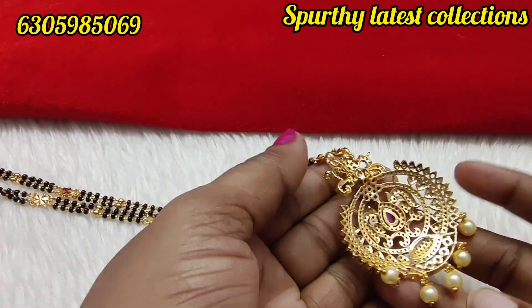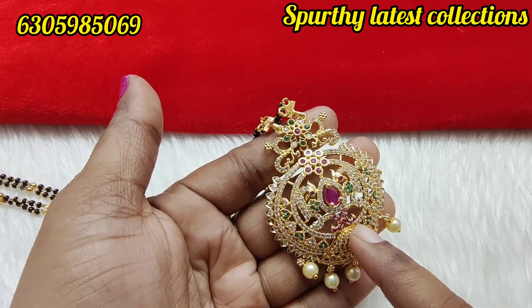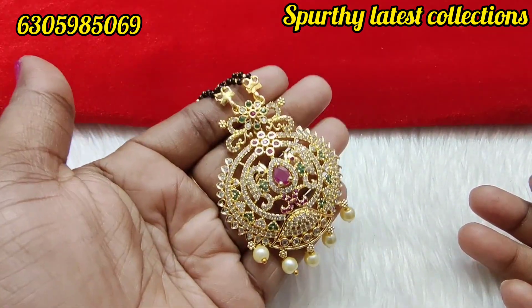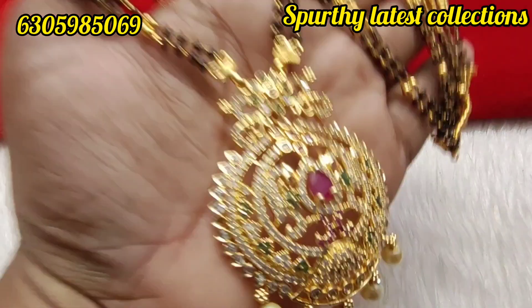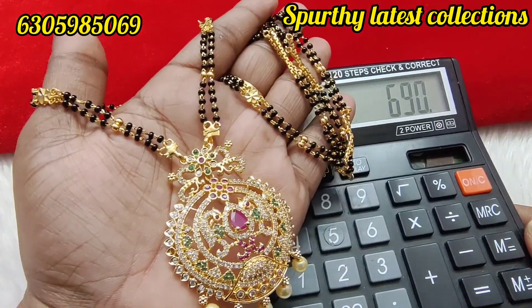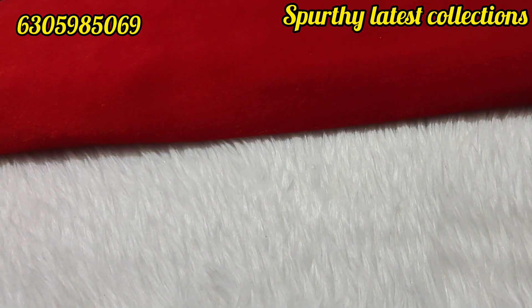The back side also has a CJ locket finish. The long chain is 690 rupees — gold replica, black beads, two models — super models. 690 free shipping. The length is 30 to 32 inches.